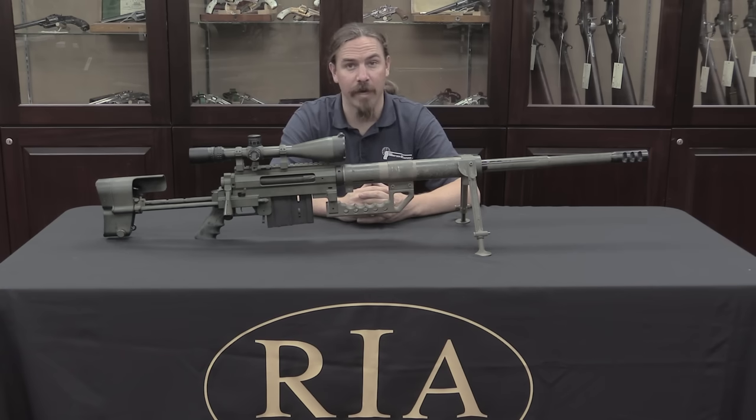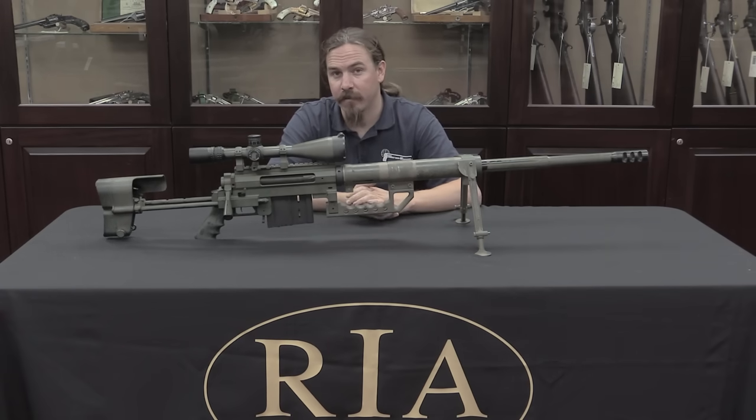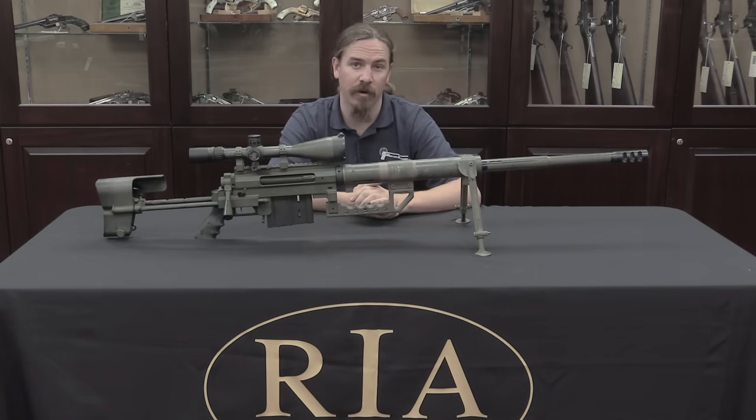Hi guys, thanks for tuning in to another video on ForgottenWeapons.com. I'm Ian, I'm here today at the Rock Island Auction Company. I'm taking a look at some of the guns that are coming up for sale in their September 2016 Premier Auction.